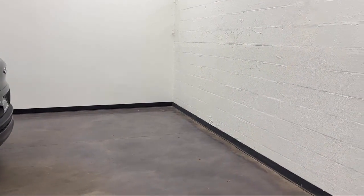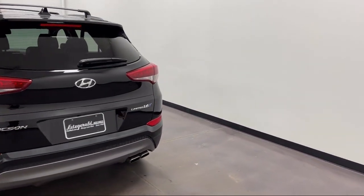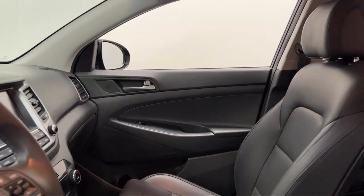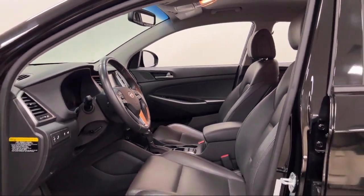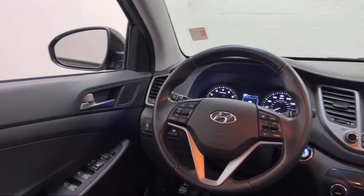Auxiliary Audio Input, Multi-Function Remote, Proximity Entry System, Hill Holder Control, Leather-Trimmed Steering Wheel, Sirius XM Satellite Radio, Universal Remote Transmitter, Homelink Garage Door Opener, Steering Wheel Mounted Phone Controls. And has less than 25,000 miles on the odometer.